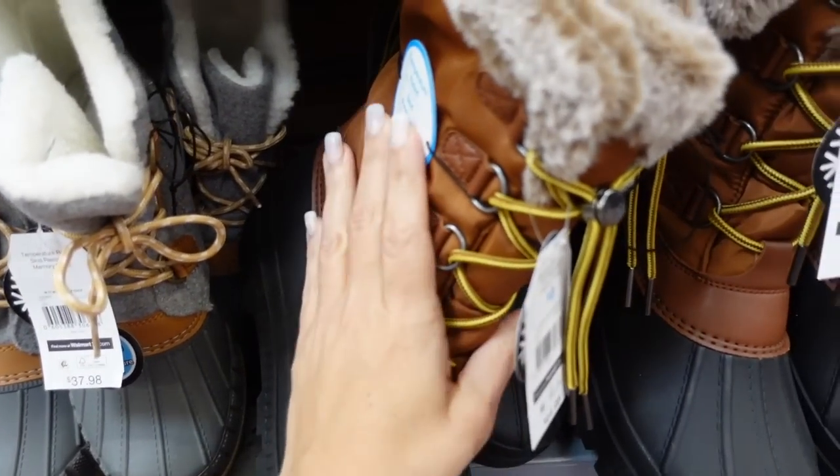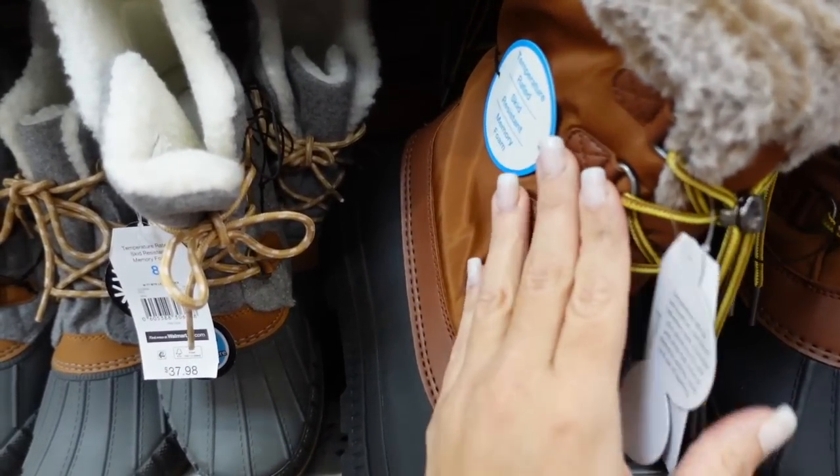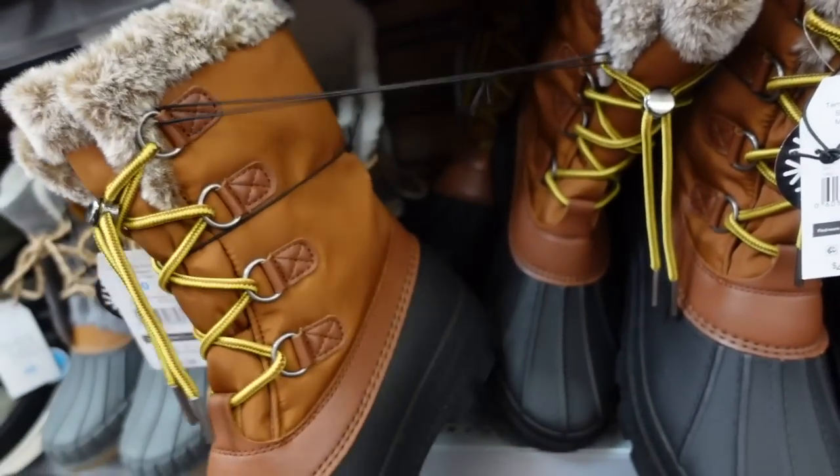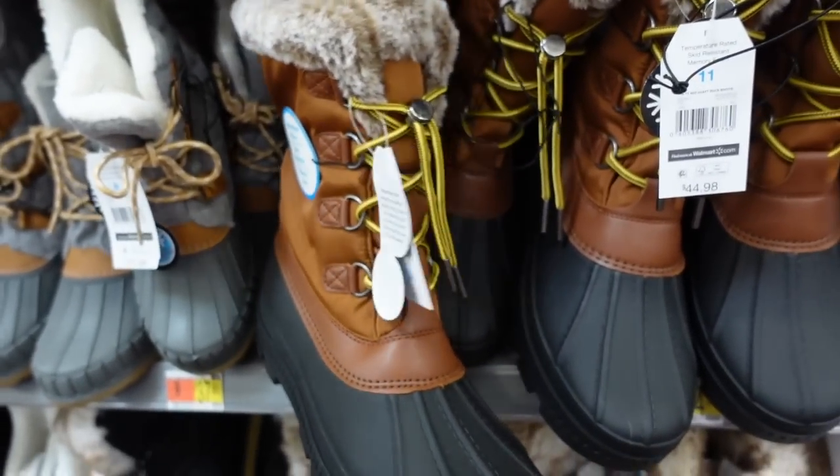No snow boots — these are the duck style with a rubbered bottom and nylon up top. It says temperature rated, cold resistant with memory foam. They do lace up and they're $44.98.